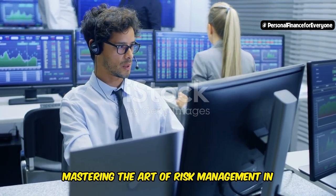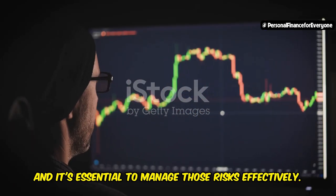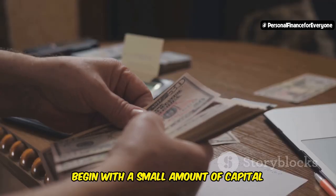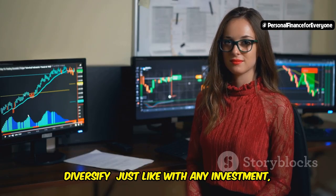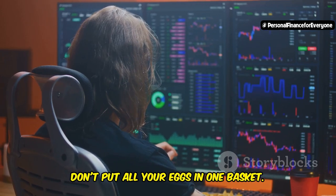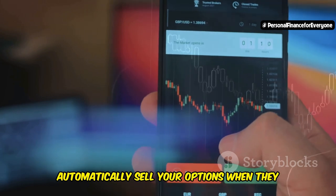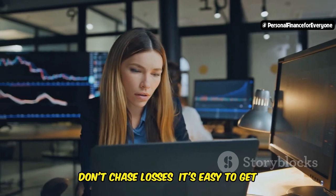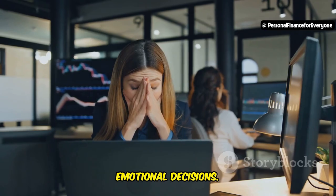Mastering risk management in options trading is essential. Options trading involves risks, so start small — don't bet the farm on your first trade. Begin with a small amount of capital you're comfortable losing. Diversify: just like with any investment, don't put all your eggs in one basket. Use stop-loss orders, which automatically sell your options when they reach a certain price, limiting your potential losses. And don't chase losses — avoid making emotional decisions in the heat of the moment.